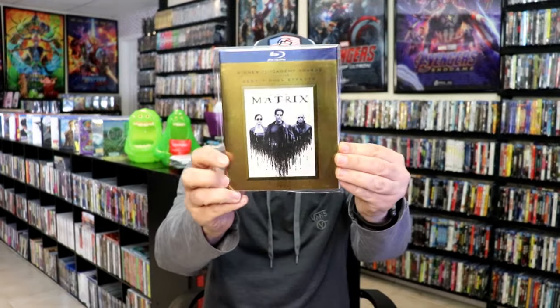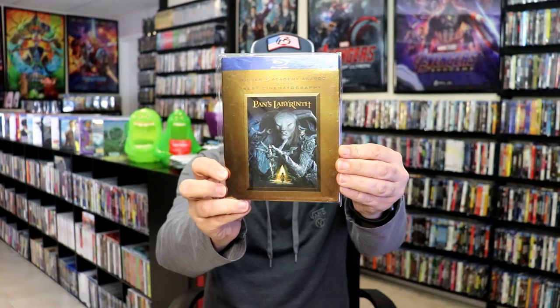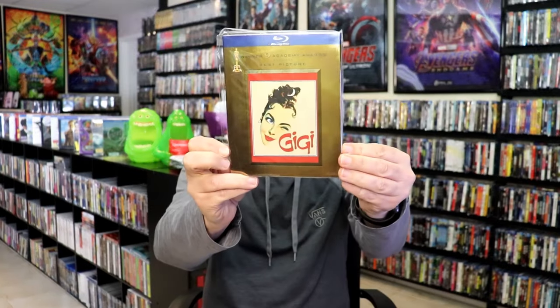Happy Feet, How the West Was Won, Inception, L.A. Confidential, March of the Penguins, The Matrix, Million Dollar Baby, Network, Pan's Labyrinth, The Treasure of the Sierra Madre, Unforgiven.